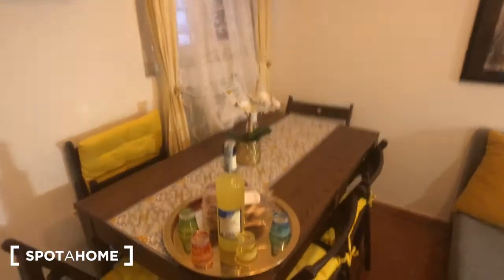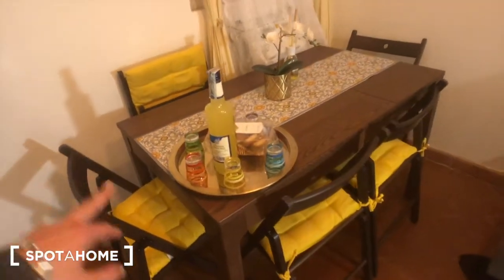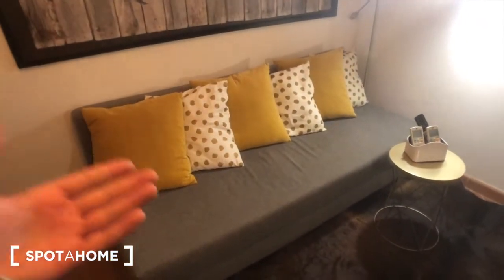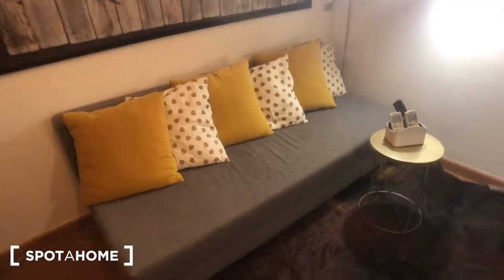Some shelves. Then you have this table right there with some chairs, a window that goes to the terrace. And you have a big sofa that can be opened, can be converted to a big double bed. And you have the remotes here for the AC device, for the TV. It's a smart TV so you can connect all your devices to it.